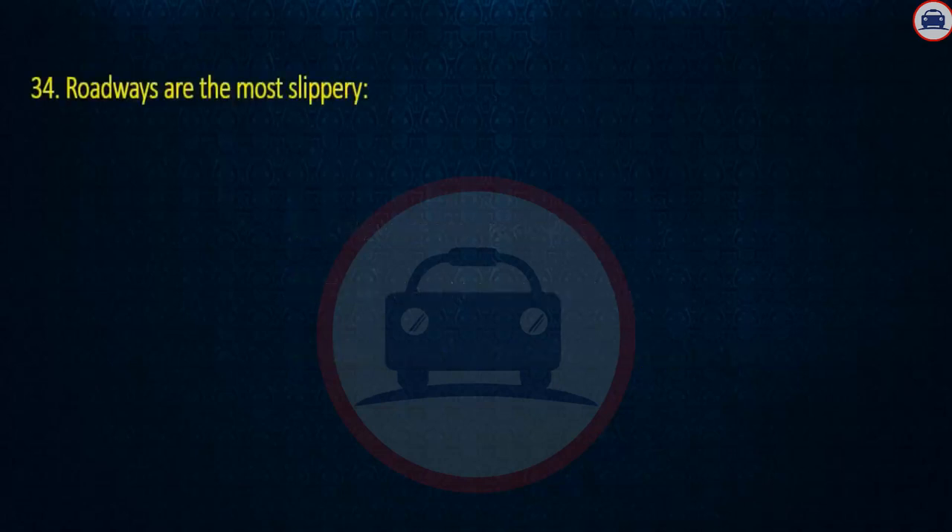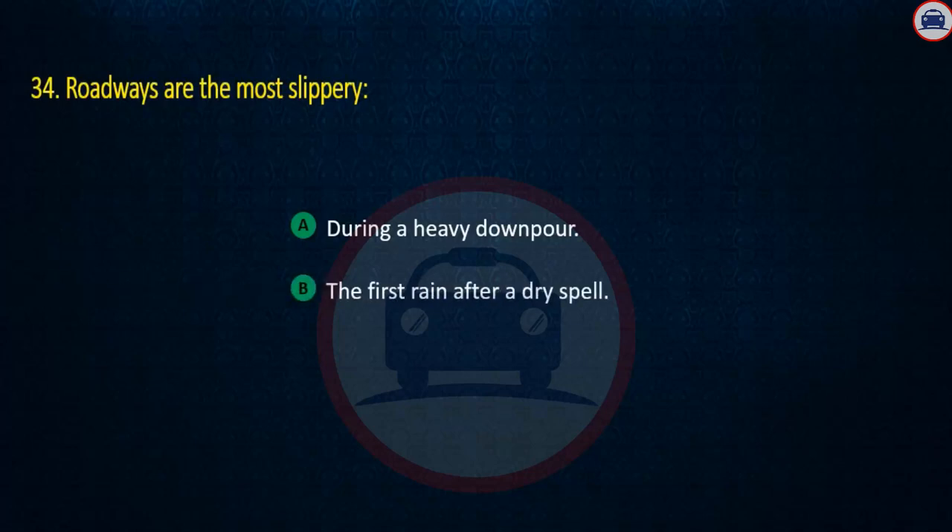Question 34. Roadways are the most slippery: During a heavy downpour, The first rain after a dry spell, or After it has been raining for a while. Answer: The first rain after a dry spell.